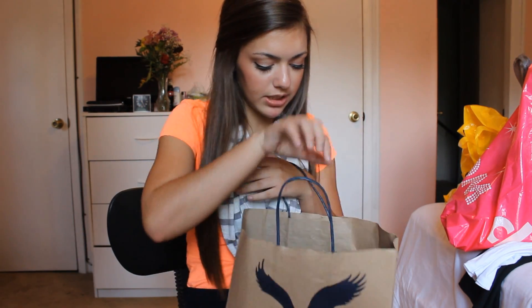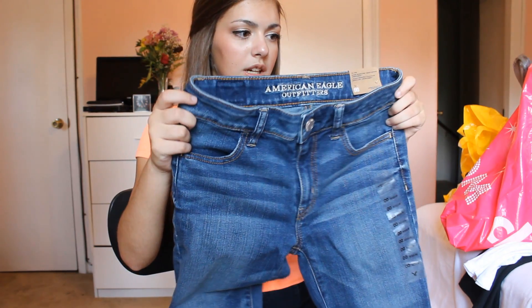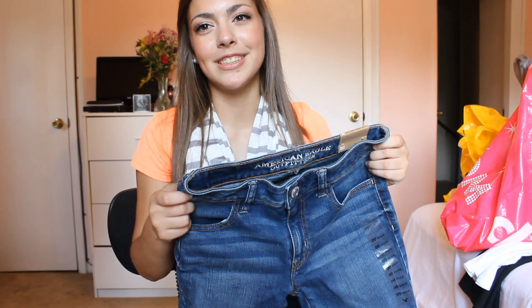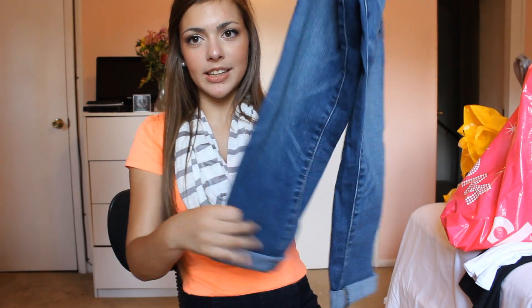The next place I went was American Eagle Outfitters. They just have my favorite jeans, so I got some jeans. The first pair I got were these ones — they're really cute. They're high-rise jagging crops, and I rolled them up at the bottom so they're like capris. These were on sale for only like $15.